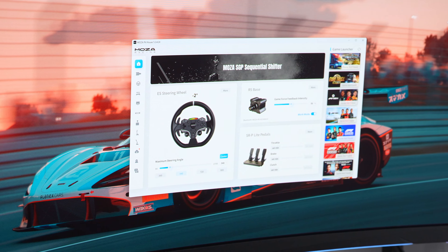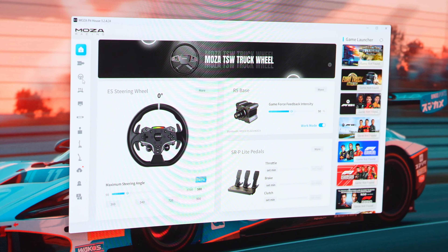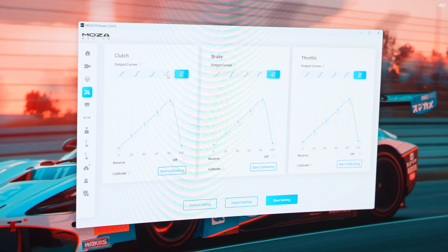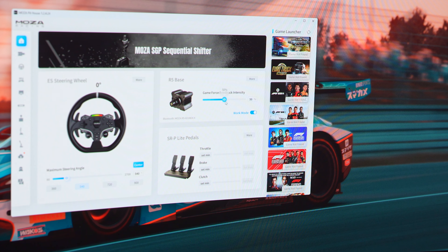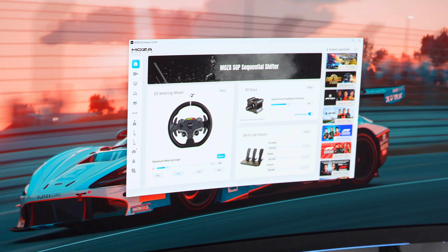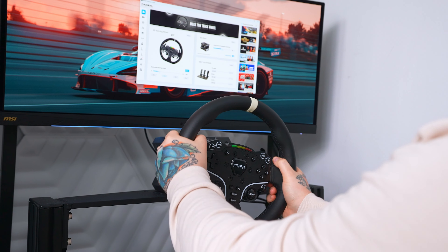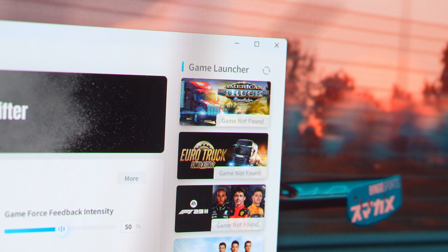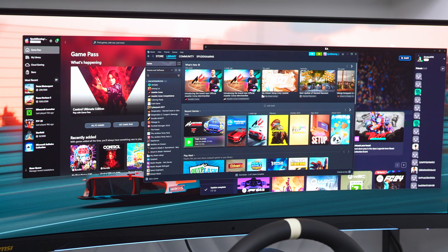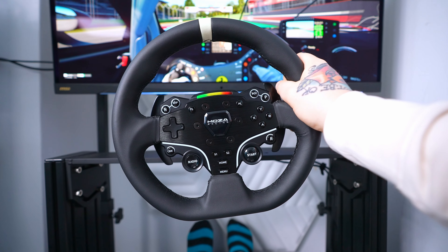Another great thing with Moza's products is their Pit House software, which lets you dial in everything exactly how you want it. You can adjust all sorts of settings to deliver the racing experience you're looking for — whether that's the level of steering angle or the amount of force feedback. Each time you add an accessory it simply pops up in the software and you're ready to go. You can even launch games directly from the software, saving you time opening separate game launchers. Moza have really come on strong lately and I'm looking forward to adding more of their gear.